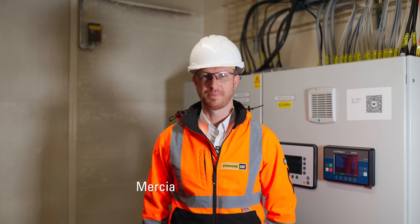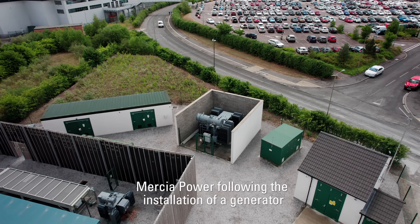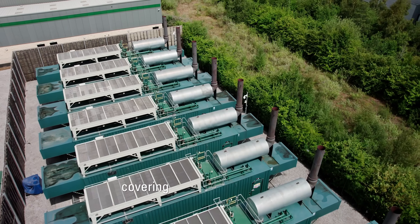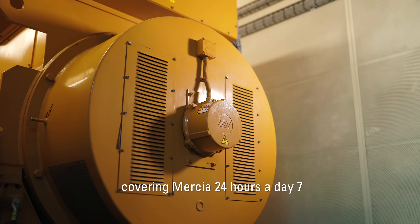Finning continued to support Mercier Power following the installation of a generator by offering a comprehensive repair and maintenance contract covering Mercier 24 hours a day, seven days a week.